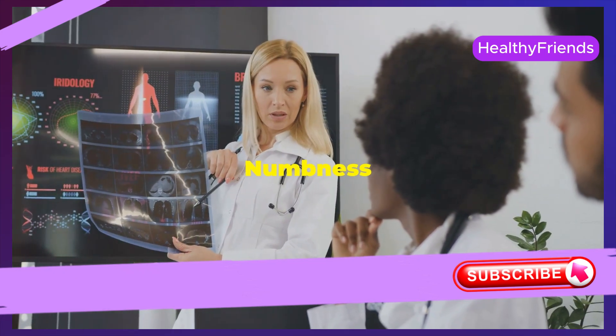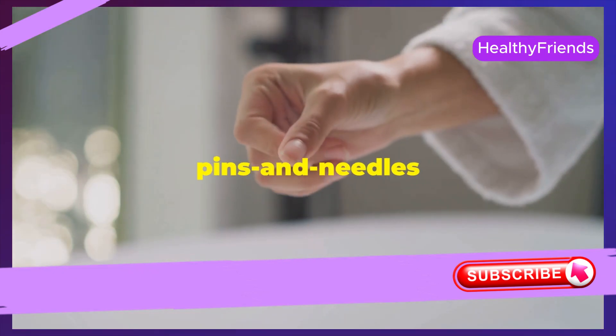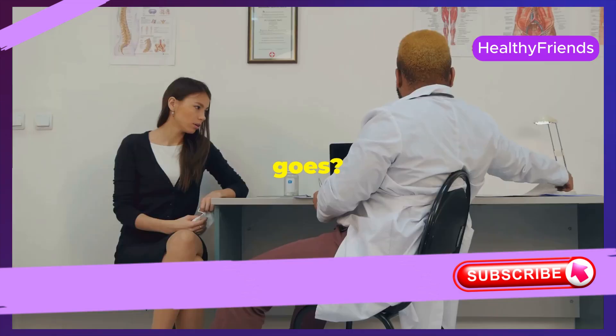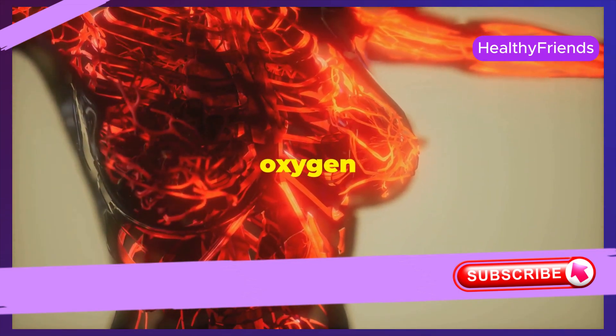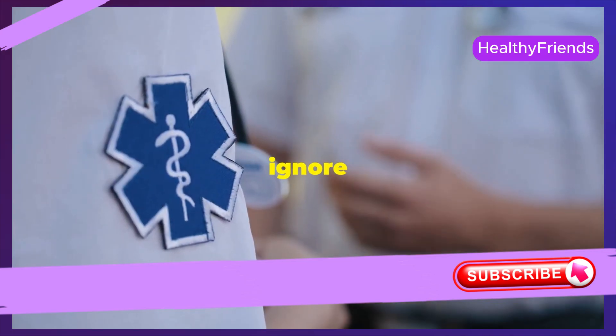Ever experience that pins and needles sensation, or a feeling of numbness that comes and goes? These sensations can be a warning sign of poor circulation. When blood flow is compromised, nerves don't get the oxygen they need, leading to tingling or numbing feelings. Don't ignore these signals.